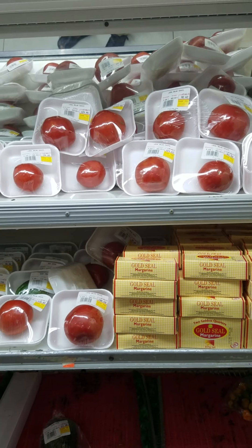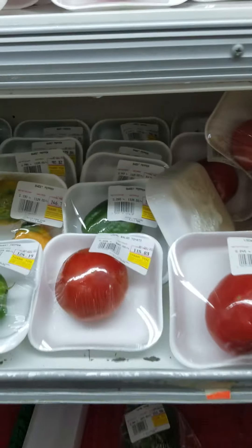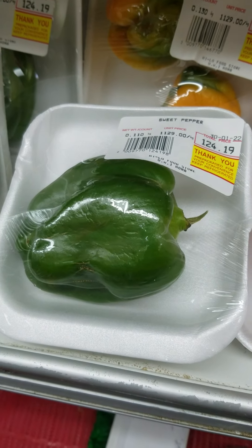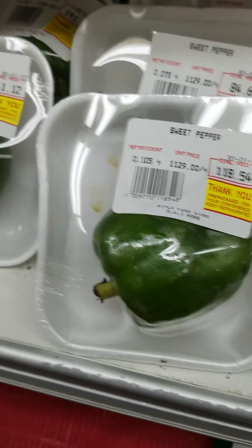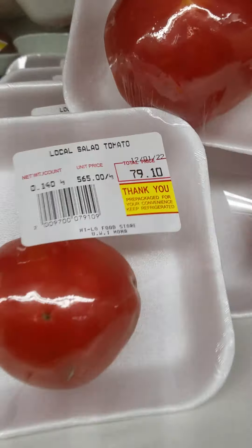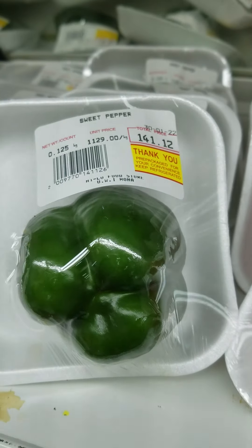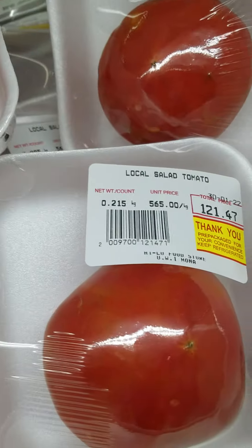It's expensive. Oh boy. You see how much is this? Quite expensive here. Quite expensive too. You see the prices there? You see the prices? One tomato is $79. It's quite expensive.